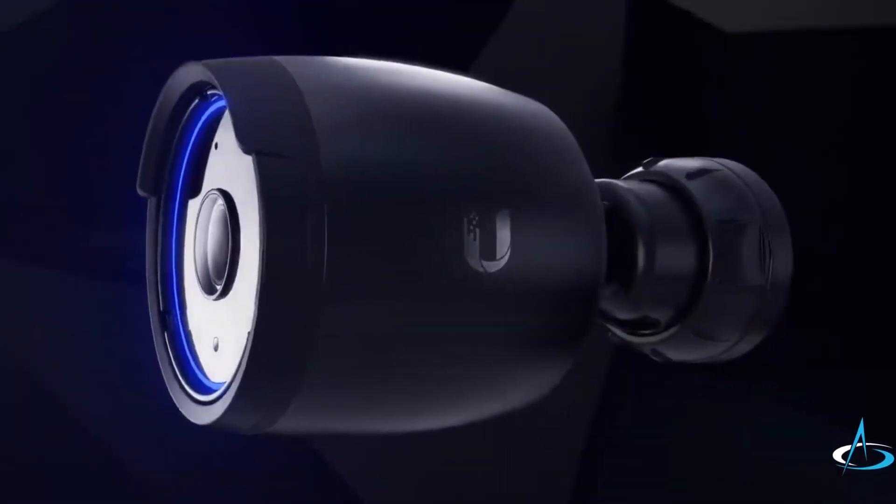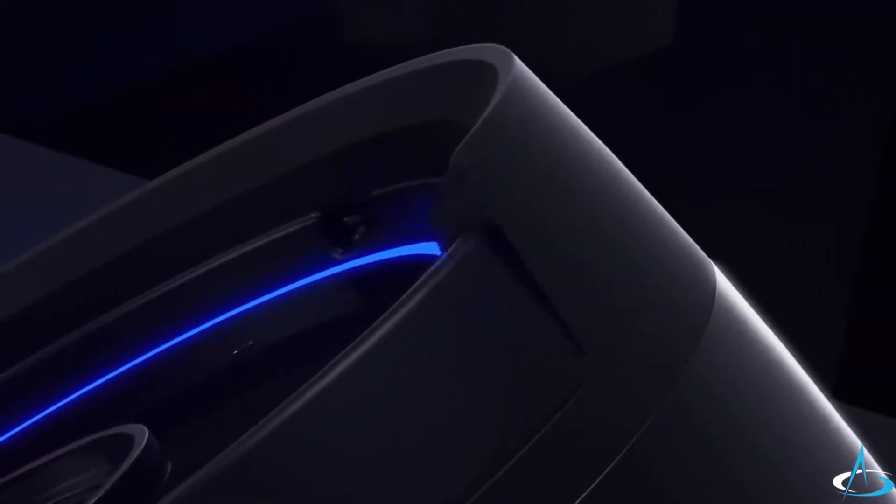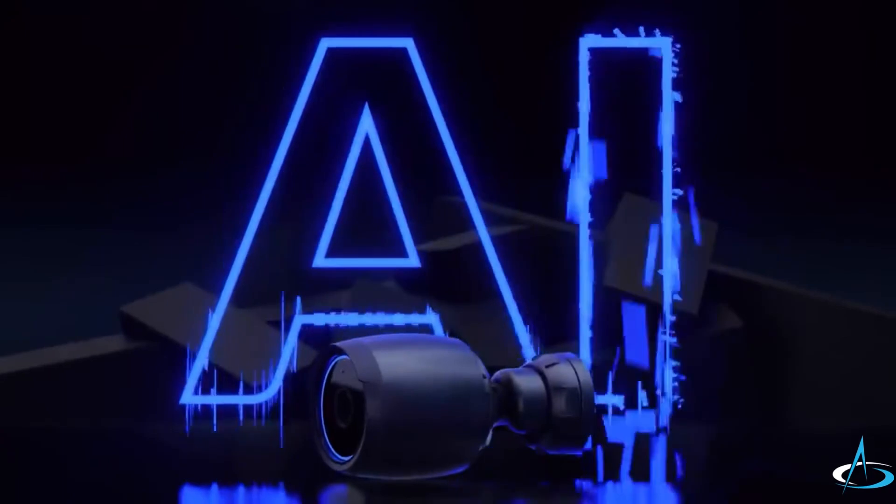The AI Bullet is an intelligent, high-performance camera with the latest enhanced smart-detection capabilities. Bring the future of security to your deployment at UI.com.